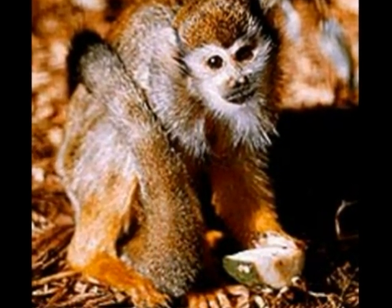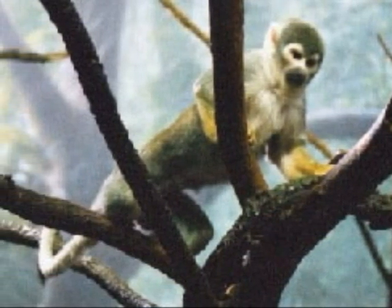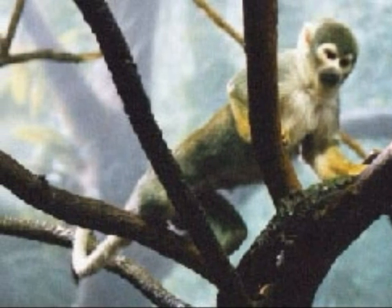Squirrel monkeys eat a wide range of fruit and flowers, but they only eat a few insects because if they are on the ground they are usually playing in the water. The squirrel monkey has strong legs so it can hang upside down and get the fruit and flowers from the trees.